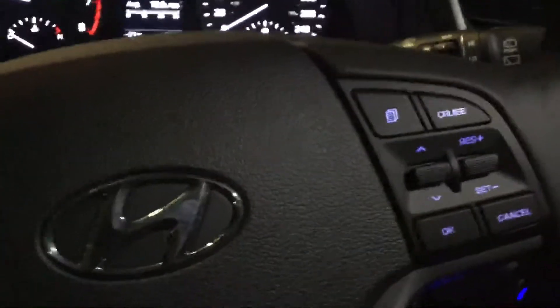Not going to open it right now because it's negative 30 out, but it does have a big panoramic sunroof. On the steering wheel we have cruise control settings on the right, Bluetooth and volume on the left, and it also does have blind spot detection, which can be found right in the mirrors.